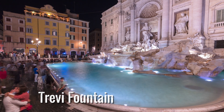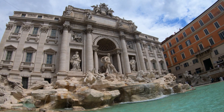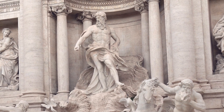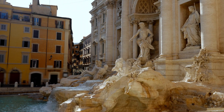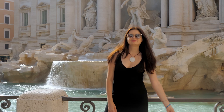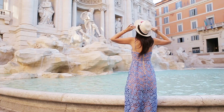8. Trevi Fountain. An iconic masterpiece nestled in the heart of Rome, it is a mesmerizing blend of Baroque art and ancient mythology. Situated at the intersection of three busy streets, this magnificent fountain features intricate sculptures and elaborate reliefs surrounding the great statue of Neptune, the Roman deity of the sea, which serves as its focal point. The splendor of Rome's cultural legacy is reflected in the stunning show of water cascading down in a symphony of sound and movement. According to legend, throwing a coin into the fountain guarantees a subsequent trip to the Eternal City — a custom many tourists participate in to capture the enchantment of this captivating monument.